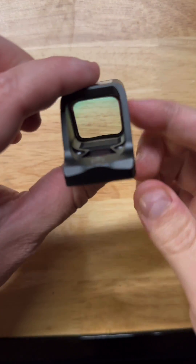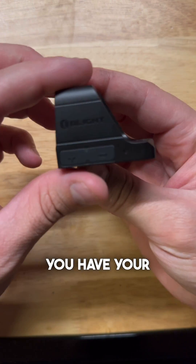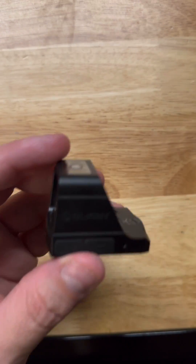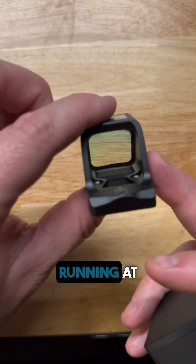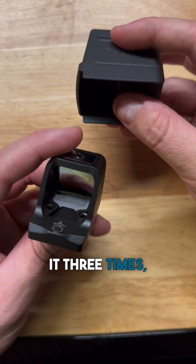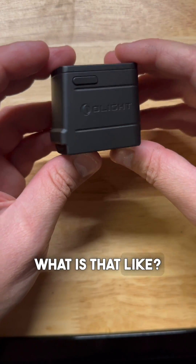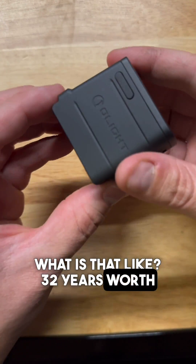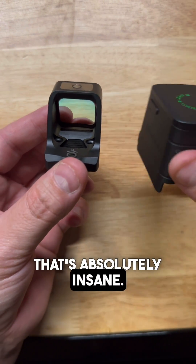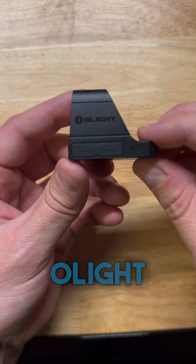As for the optic itself, this is an absolutely beautiful red dot sight — just straight dialed. You have your brightness settings on the side. The optic runs at 70,000 hours, and with the cover being able to charge it three times, you're going to get 280,000 hours — that's like 32 years worth of charging between these two. That's absolutely insane.